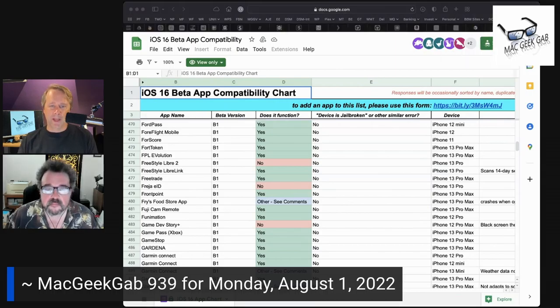We'll put a link in the show notes to that — it's a handy little compatibility list showing whether apps are compatible or not, or somewhere in the middle. Thanks for that, Adrian — good stuff.